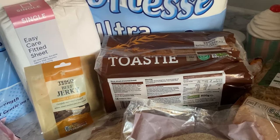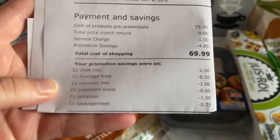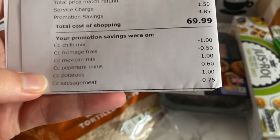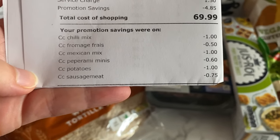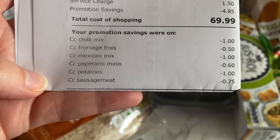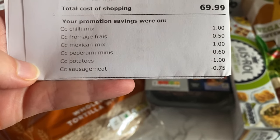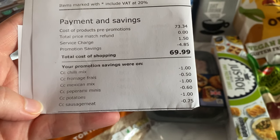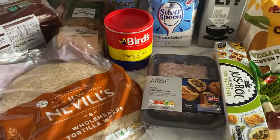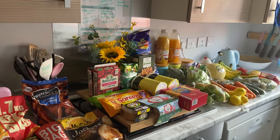That's all of it and it came to £69.99. I saved £4.85 from the club card promotions — that included the chili mix, fromage frais, Mexican mix, pepperamis, potatoes, and sausage meat. So yeah, £70 and I think I got quite a lot of good stuff this week.